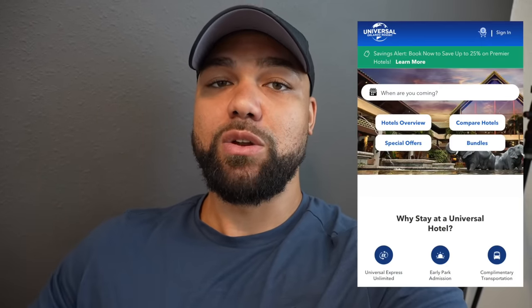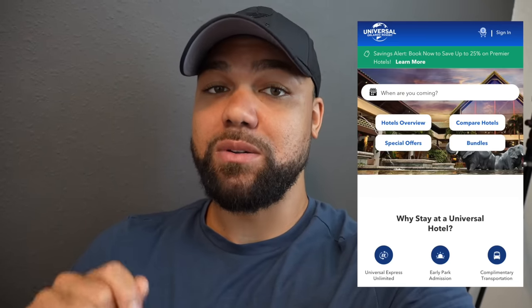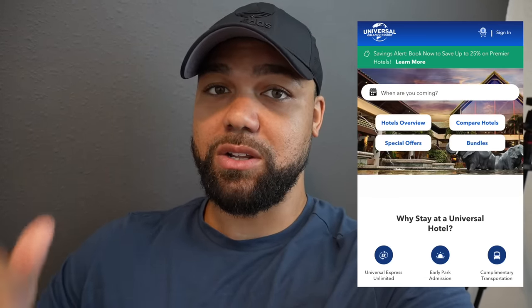Something else to keep in mind: if you're looking to book a Universal Orlando Hotel, right now they're offering 25% off their premier hotels, and their premier hotels include express passes for everybody in your party for every single day of your visit. Anyway, this video is going to be all about my top five budget-friendly hotels that are near Walt Disney World, Universal Orlando, and SeaWorld Orlando. Let's not waste any more time — let's hop in the car and get things going.